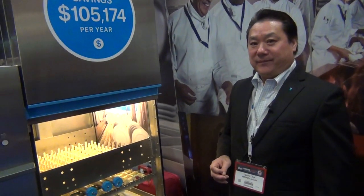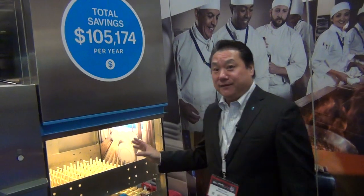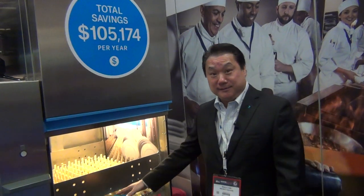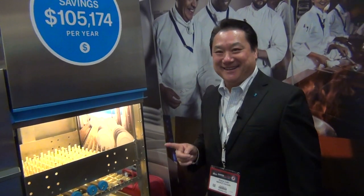Why would someone buy this as opposed to what they have already? Similar to the other machines — it's operational cost savings and efficiency. We're constantly cleaning the water using our filter system, pumping out those food soils, so your wash water is always clean, leading to less detergent use. And your dishes are even cleaner because you're washing with cleaner water.